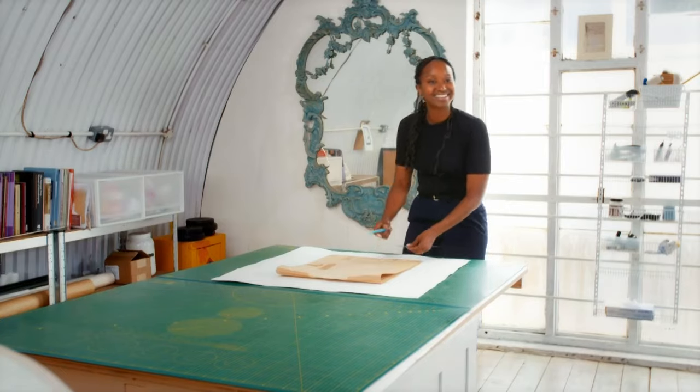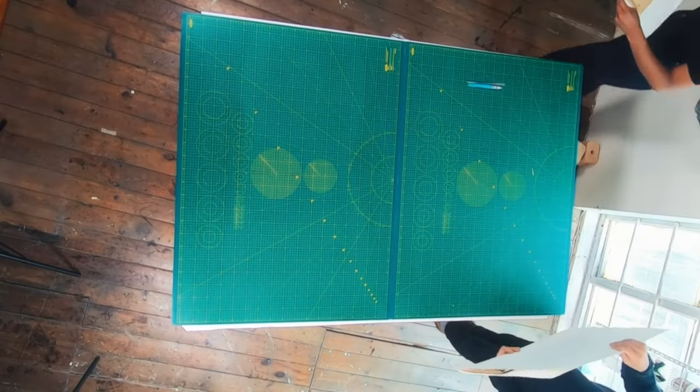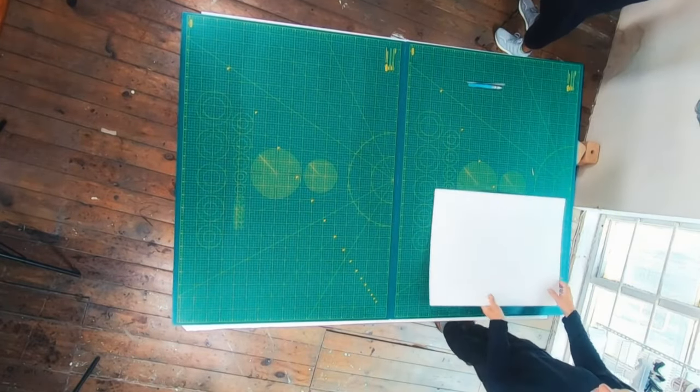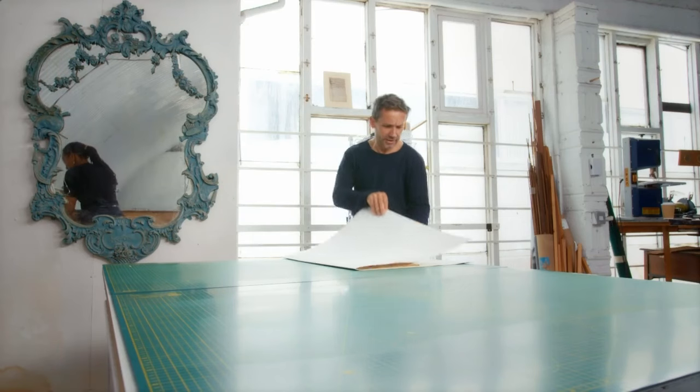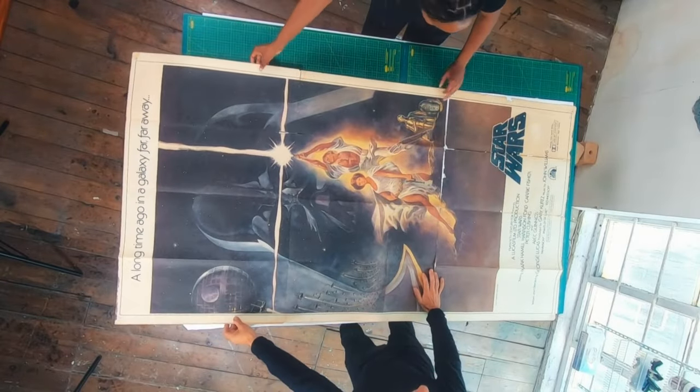Good to meet you. Oh, what have you got for me here? It's very, very delicate, which is why it's in this much stronger container. It's a poster. This is absolutely amazing. Look at that. That's fabulous. Isn't it?